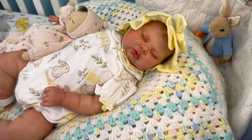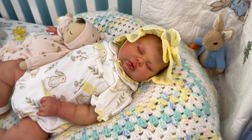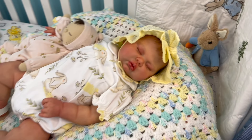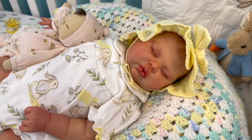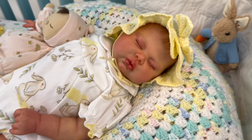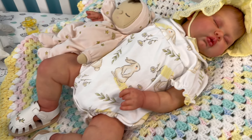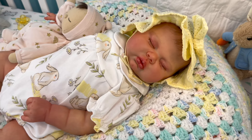Hey everyone, welcome back to the Cradle, and welcome if you are new here! Today I'm going to be doing an outing with this big old chunky monkey. Pickle is the name of this sculpt by Nikki Johnson. I named her Little Miss Jillian, or Jilly Bean is her nickname. She's wearing this cute little summer outfit and I just want to take her out so bad before the fall gets here.